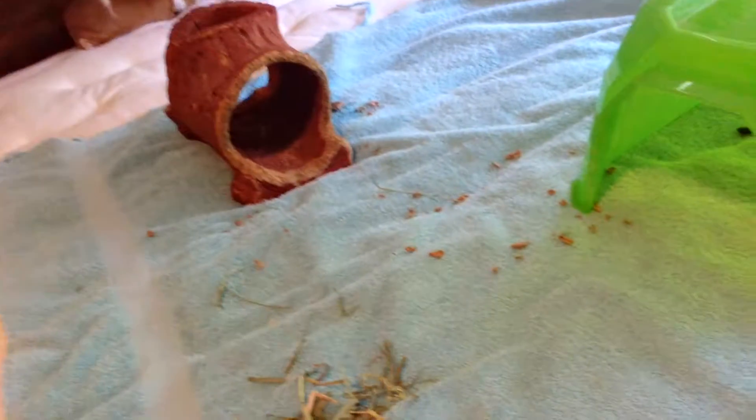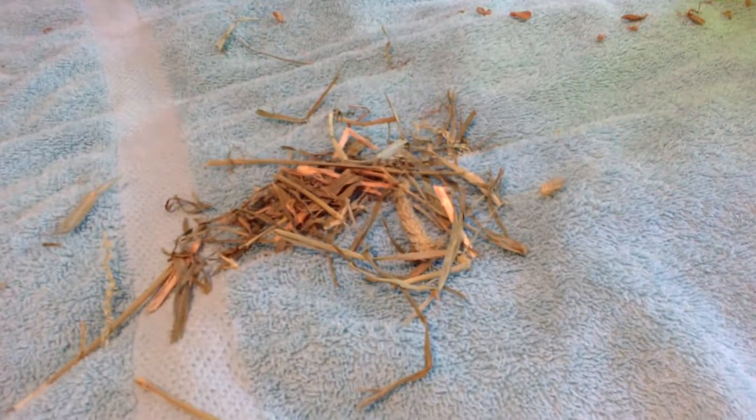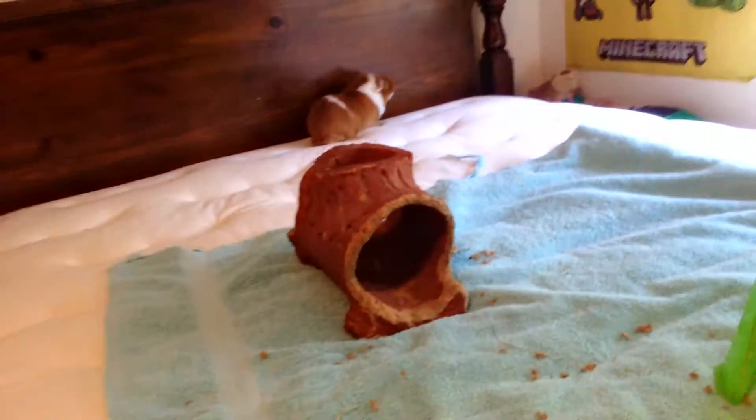So if you want to talk about what we have set up here in the video — what I've set up is a nice big towel that's spread out. This is for some playtime or for your little guinea pig to explore. What you should maybe add is some hay, a log that's chewable for his teeth, and a little house for him to hide in.